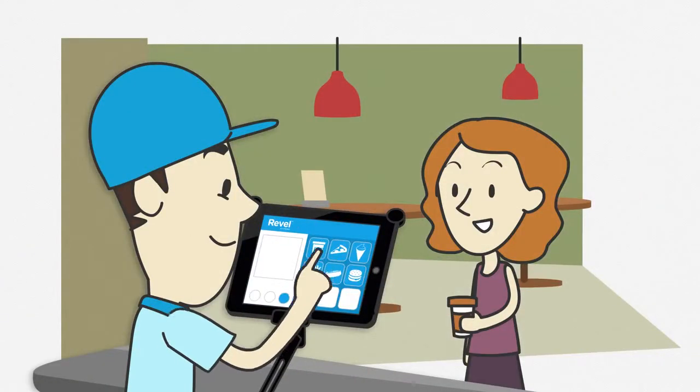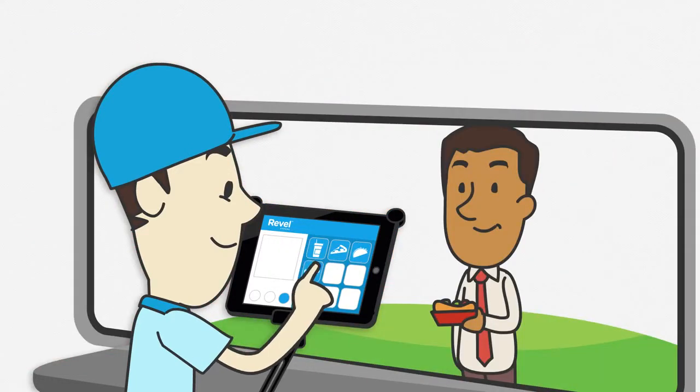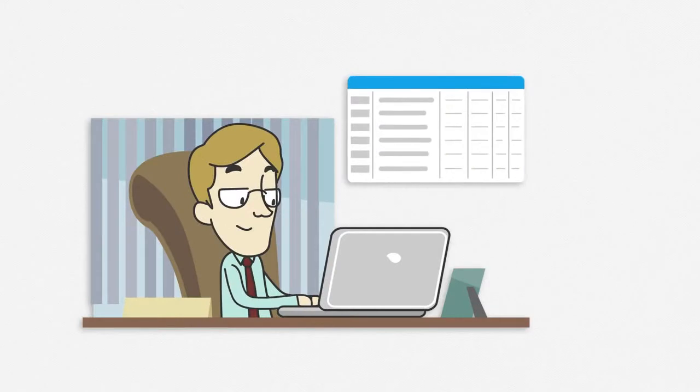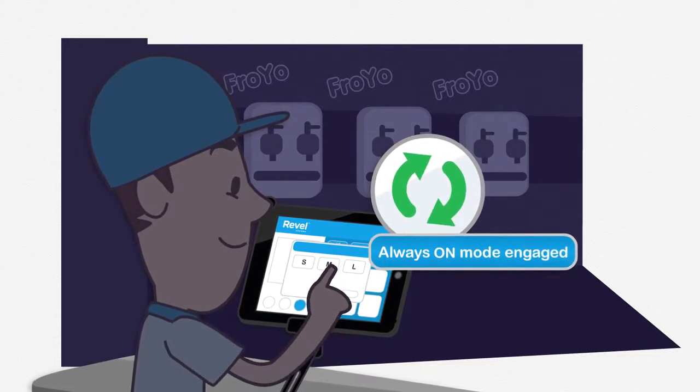Revel POS is designed to scale to any type of business. It comes in several flavors, including the perfect one for your shop. Single-screen ordering, real-time reporting, in-depth backend analytics, and always-on mode, so you are always open for business.